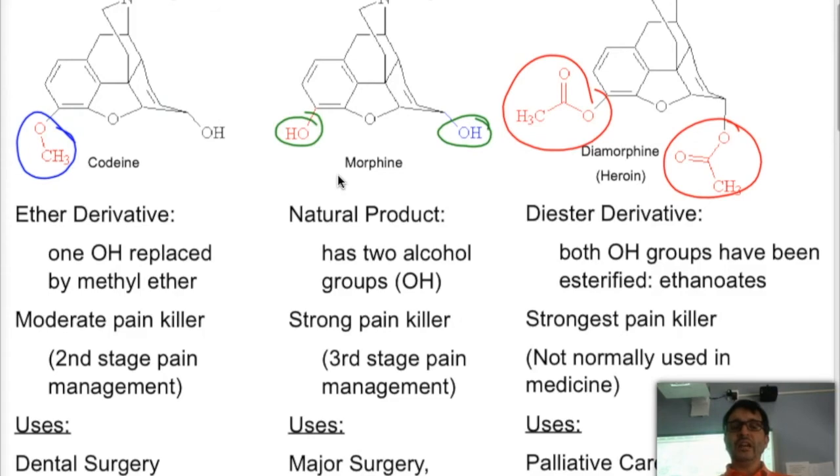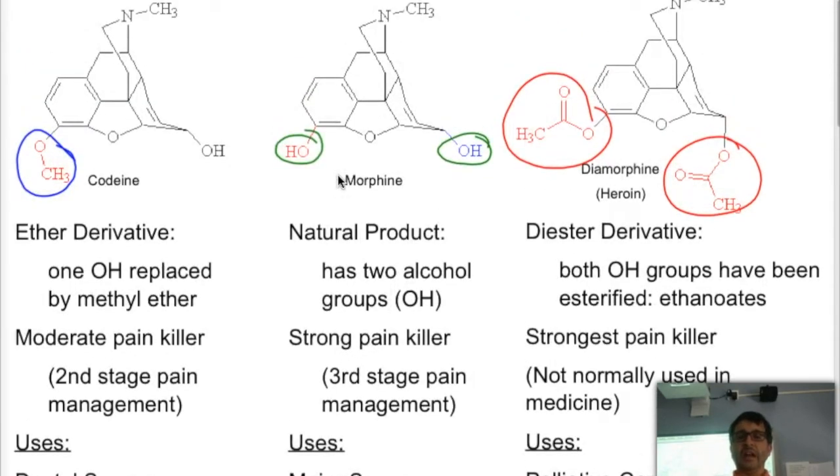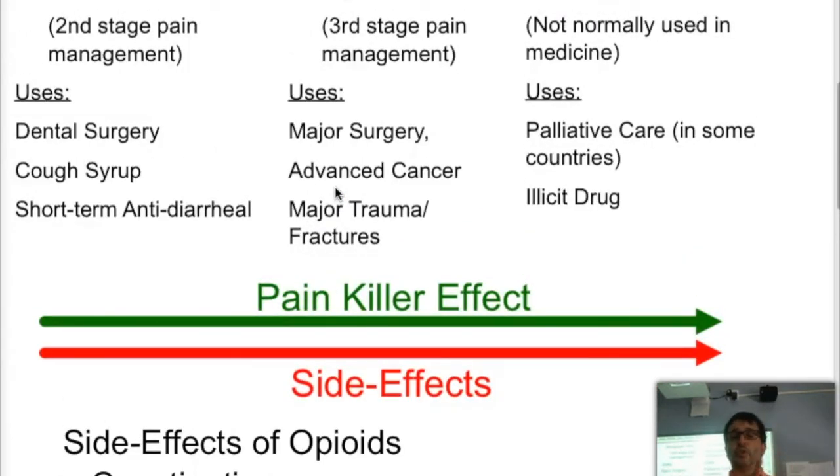Codeine is normally a moderate painkiller used in second-stage painkiller management, dental surgeries, cough syrups, and as a short-term anti-diarrheal. Morphine is used as a strong painkiller in third-stage management — for major surgery, cancer pain, major trauma, and fractures. Heroin is normally used as an illicit drug, but in some countries it is used in palliative care, where you cannot help a person any longer but you are minimizing the pain they feel. The painkiller effect increases from codeine to morphine to heroin, and so do the side effects.